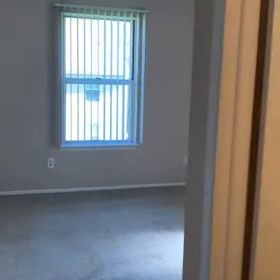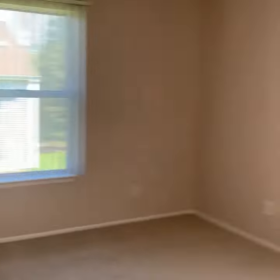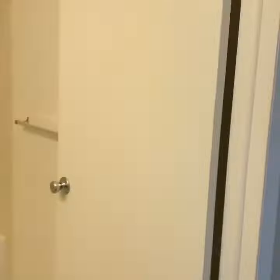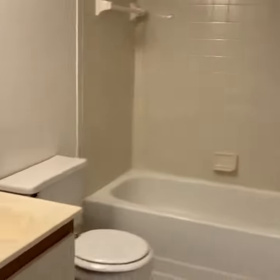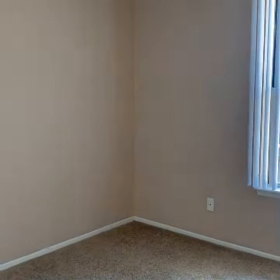The bedrooms are on opposite sides of each other. You do get your own bathroom inside of one bedroom, and here is the half-bath. Second bedroom.